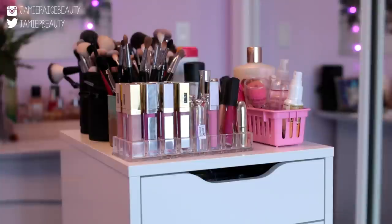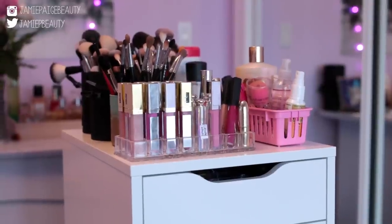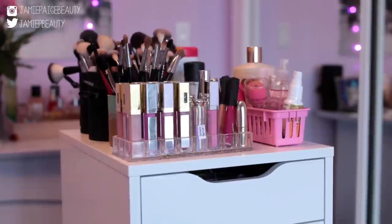Hey guys, it's Jamie, welcome back to my channel. Today I'm actually behind the camera because I am going to be showing you guys my makeup collection and how I organize all of my makeup. Before I begin, I just want to put out a quick disclaimer: I do have a lot of makeup.